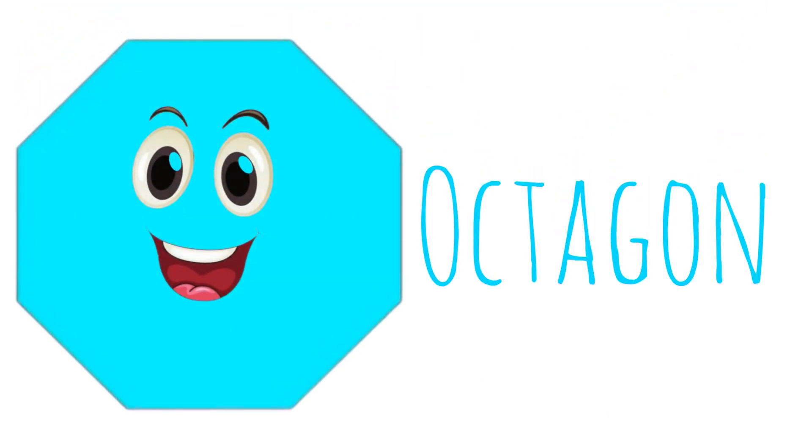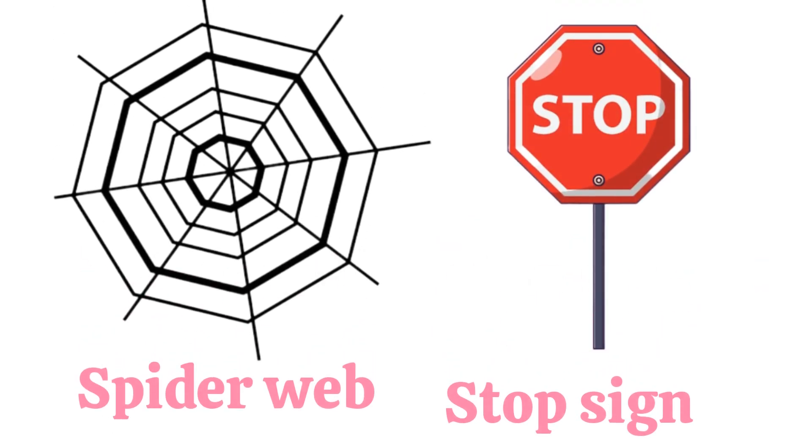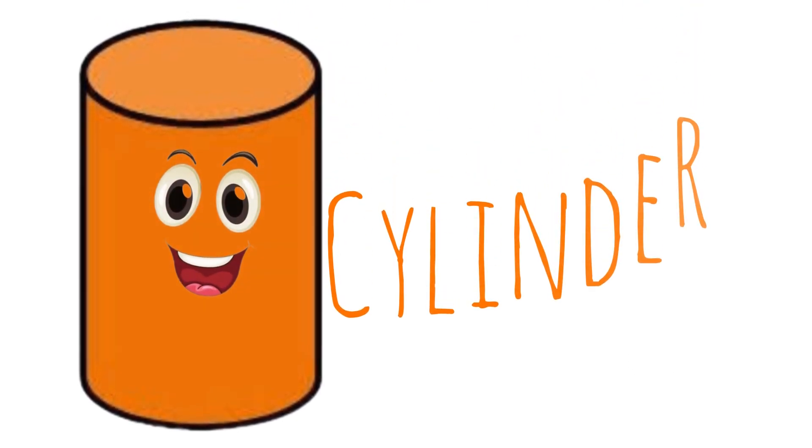Octagon. Octagon has eight corners. Spider web and stop sign are octagon shapes. Octagon.